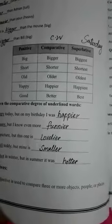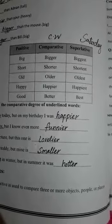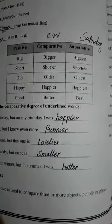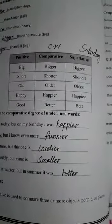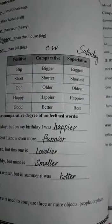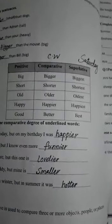Assalamu alaikum, students of fourth class. How are you? Hope you will be fine. Students, open your workbooks of English, turn to page number eight, mention the date and day. The day is Friday today. Mention CW.